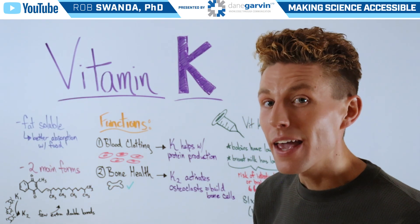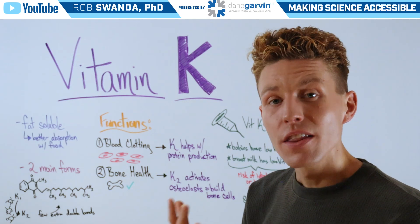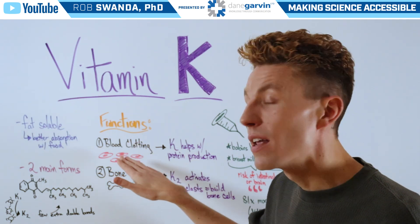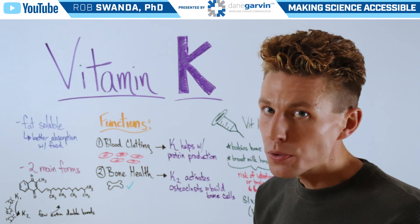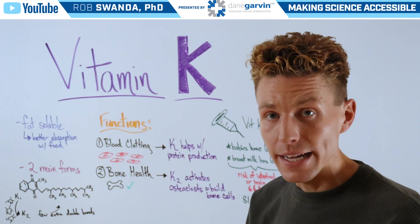Vitamin K has two main functions in our bodies. The first is with blood clotting, and that's because vitamin K1 helps with the protein production of those proteins involved in the blood clotting cascade.